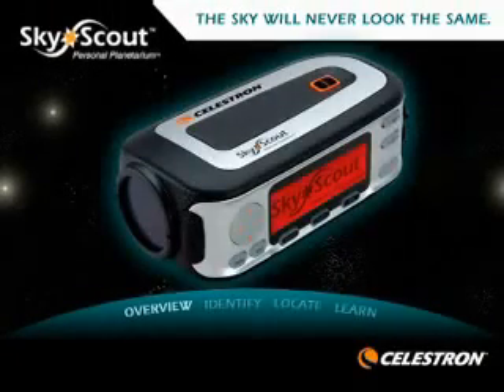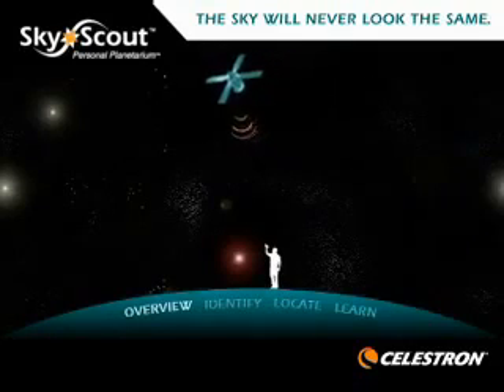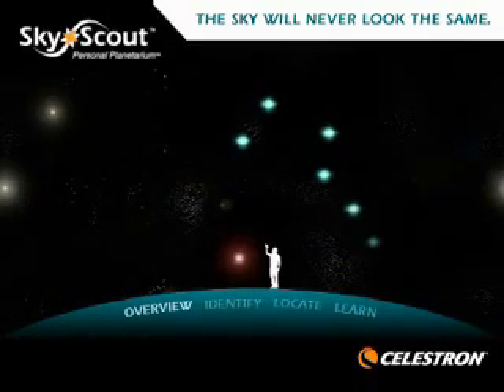With the SkyScout Personal Planetarium, the sky will never look the same. The SkyScout is an award-winning, revolutionary hand-held device that uses advanced GPS technology with point-and-click convenience to identify or locate thousands of stars, planets, constellations and more.